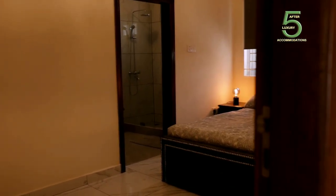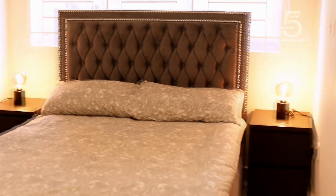This is one of the rooms in the second apartment. Note, there are three bedrooms in this beautiful apartment, and each bedroom has their own bathroom.